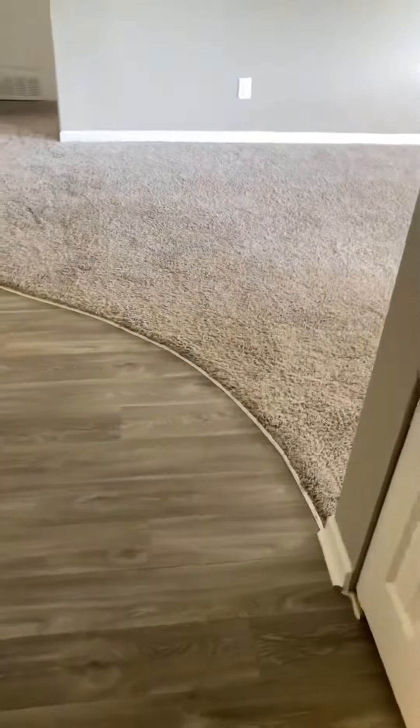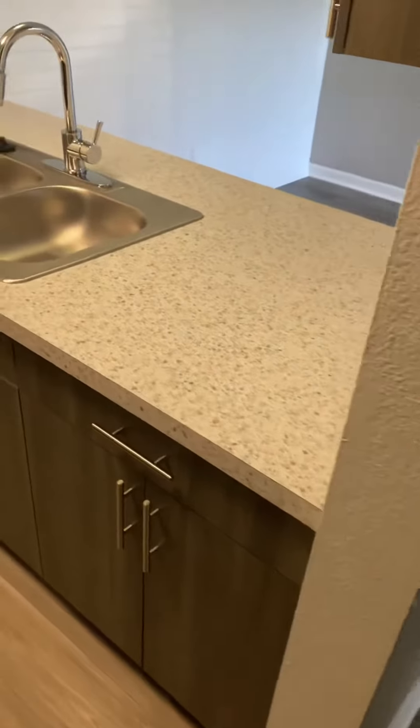Hi guys, thank you for joining us today. We are going to take a look at a gray scope mocha one bedroom, one bath. Right here we have the beautiful gray vinyl with the gray cabinets.